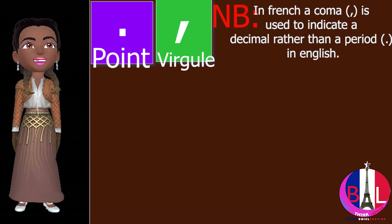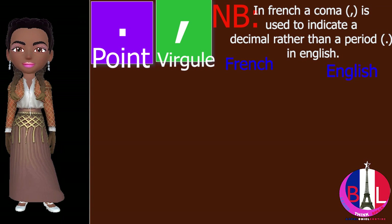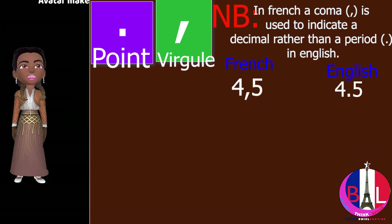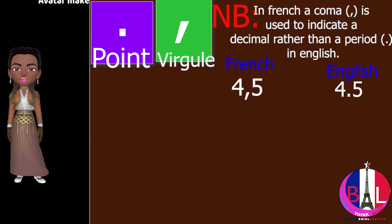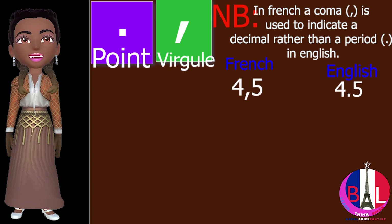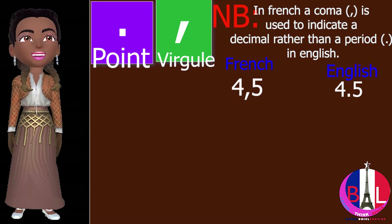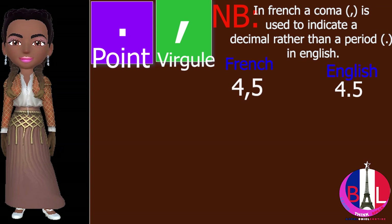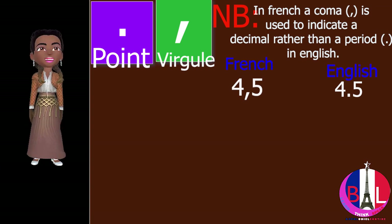In French, the decimal 4.5 is written as quatre virgule cinq. In English, it is four point five — four and five tenths. You can see the difference: in French it is a comma (virgule), while in English we have a period (point).